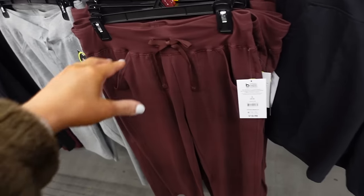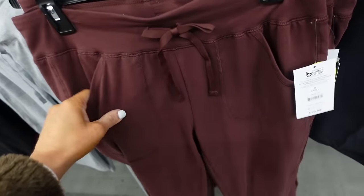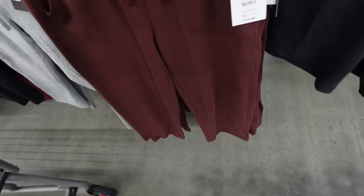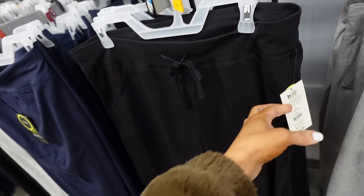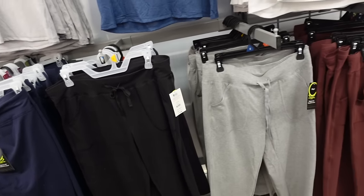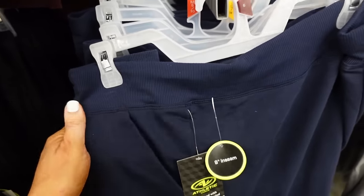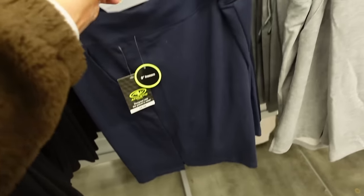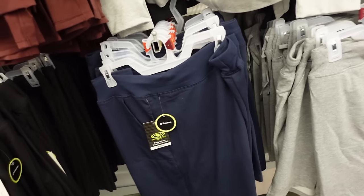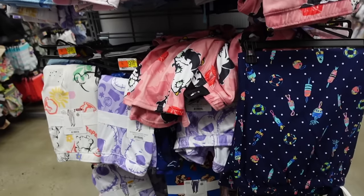New cropped pull-on pants from Athletic Works have an elastic waistband, thicker flowy material, pork chop pocket, straight leg. In a new burgundy color, also gray, black, and navy — these are capris at $10.98. They also have nine-inch inseam shorts in the same material with elastic waistband, drawstring, side pocket, and a little slit — in navy, gray, and black — $8.98.